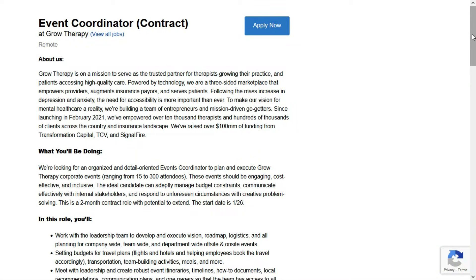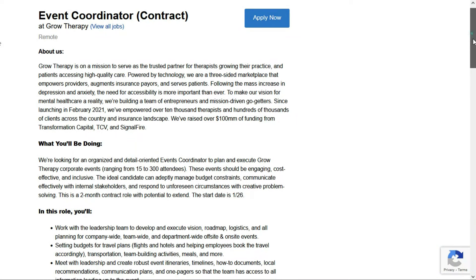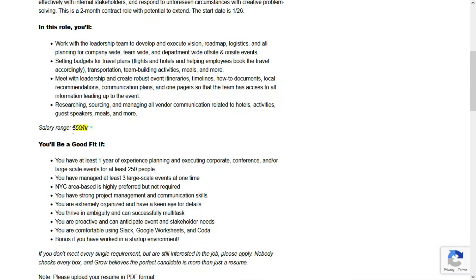I have another position with Grow Therapy — this is for an Event Coordinator, and this job pays $50 per hour. They'd like you to have at least one year of experience planning and executing corporate conference and/or large-scale events for at least 250 people, and you've worked on at least three large-scale events at one time. You need good project management and communication skills, an eye for detail, the ability to multitask, and be comfortable using Slack, Google Worksheets, and Coda. Bonus points if you've worked in a startup environment.